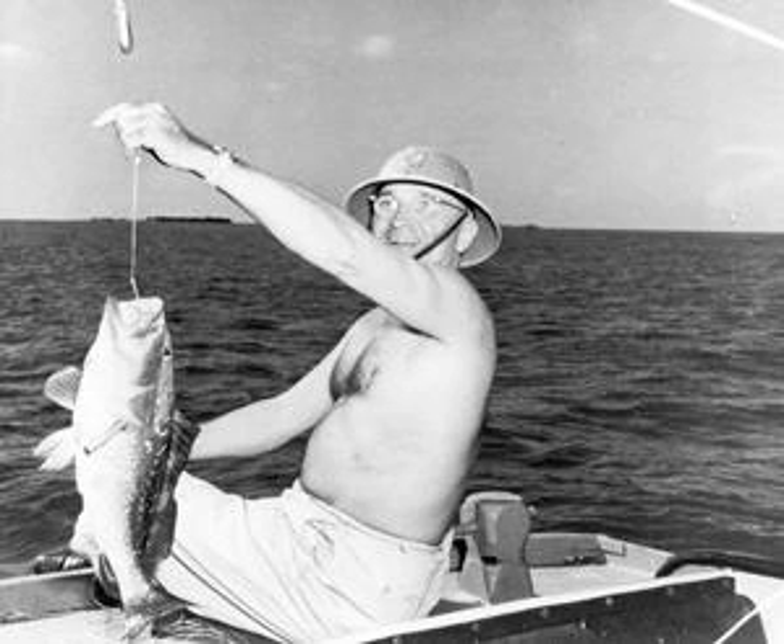Between 1957 and 1969, Truman made five post-presidential visits to Key West, staying in a private residence in town and visiting the Little White House. Successive presidents continued to use the Little White House. President Dwight Eisenhower convened meetings in the house in December of 1955 and January of 1956 when he was recuperating from a heart attack.